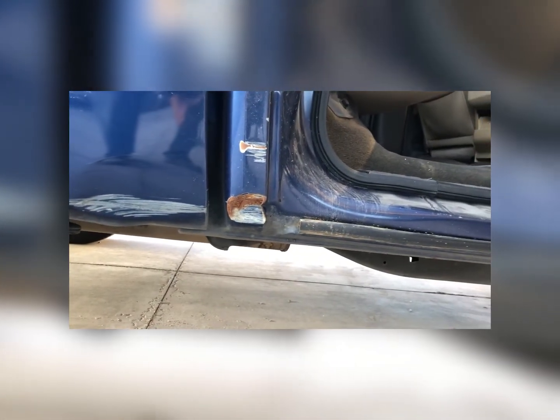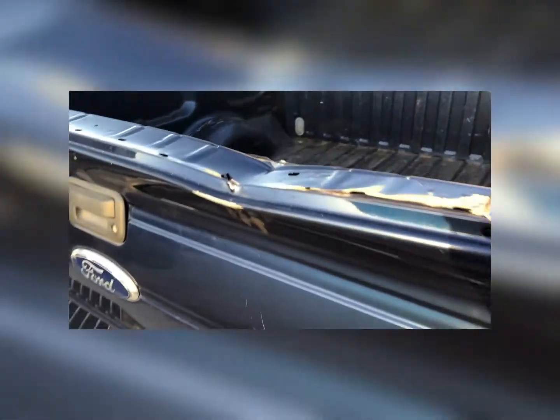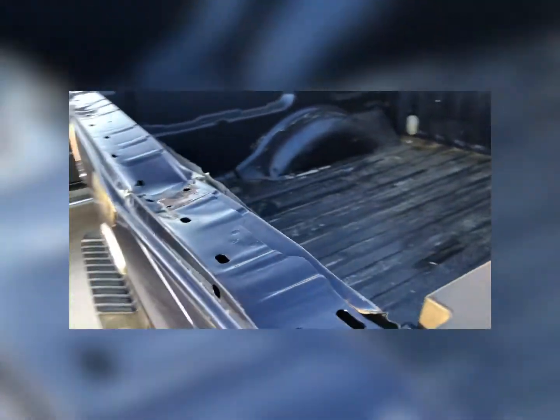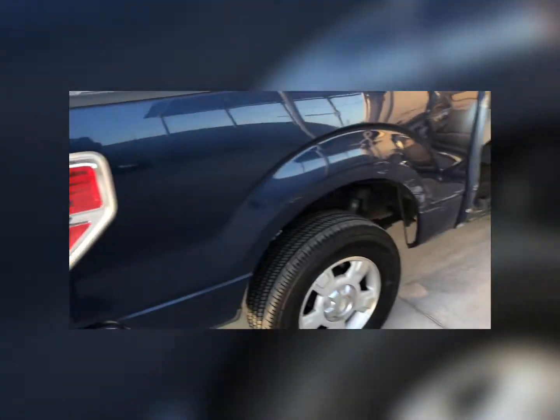I'm going to attempt to pull this out with the studs. I don't know if I'm going to be able to, but this is one of those ones I'll have to touch back in with you guys on. I'm also going to see if I can fix this tailgate for the owner. I'm not thinking it's gonna happen but we're gonna try anyway — worst case scenario he has to buy a tailgate, but if I can save him some money it'll make him happy. We got a nice little dent right here.